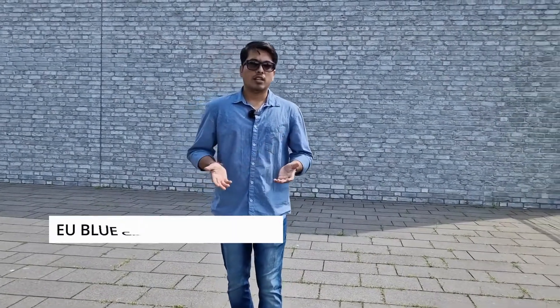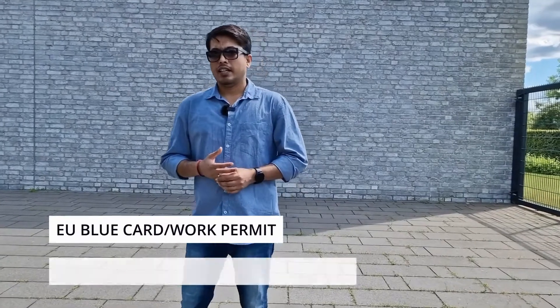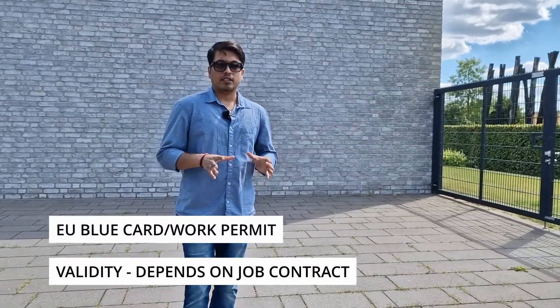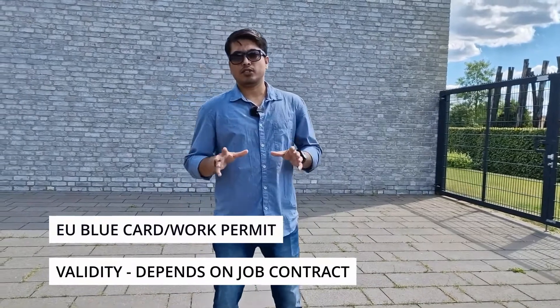In terms of prospects for the work visa, you will be issued a residence permit — it could be a blue card, depending on your gross salary. The maximum validity is 4 years, but it also depends on your employment contract. For example, if your contract is for 2 years, your blue card will be valid for 2 years.